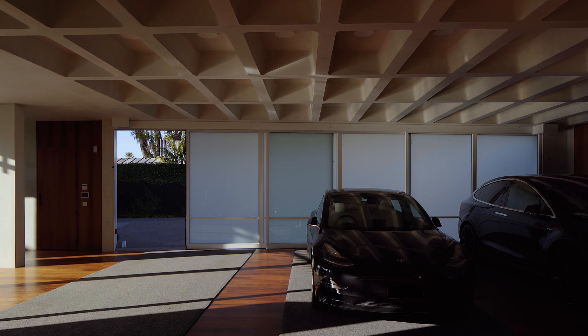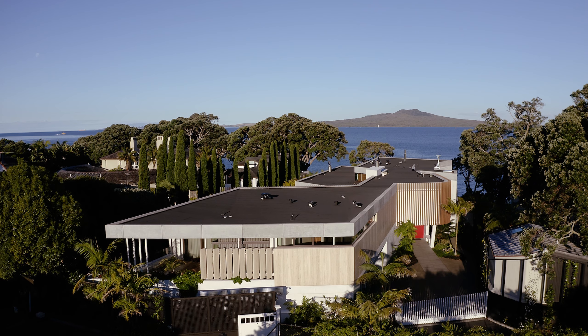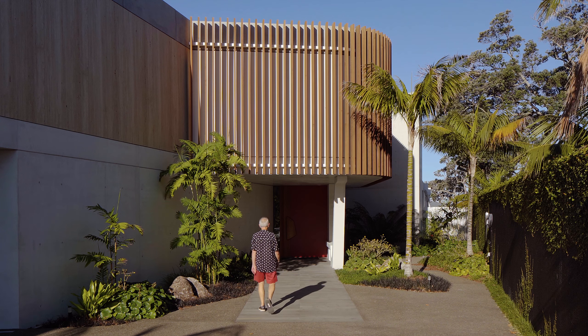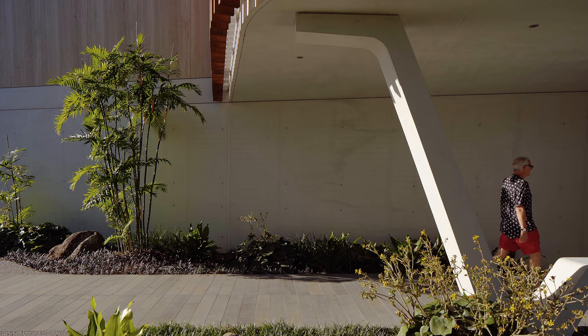We designed a really interesting and demanding waffle slab concrete ceiling above the gymnasium in the garage. The house has a beautiful entry sequence from the driveway, under a lovely curving roof above, supported by a really sculptural in-situ concrete column.